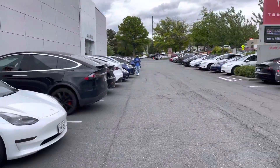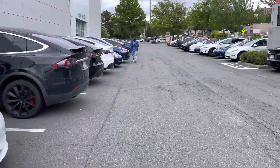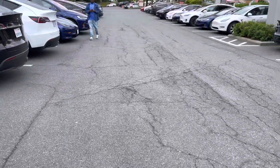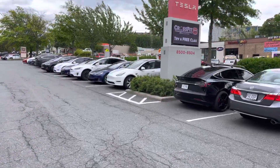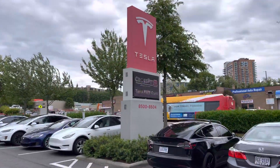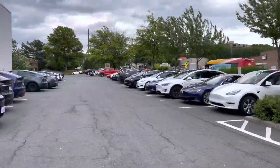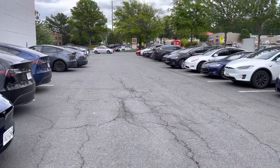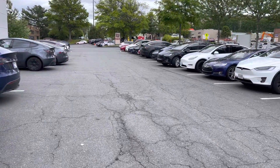Scanning the lot — got a lot of cars. Model X, a lot of Model Ys, Model Xs here. Just Teslas upon Teslas.